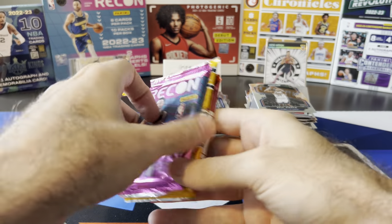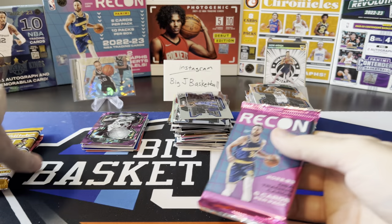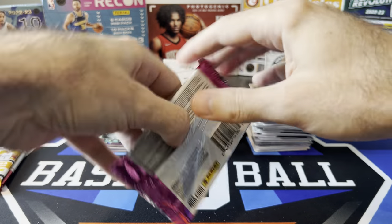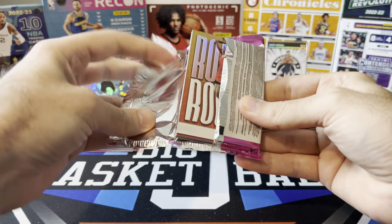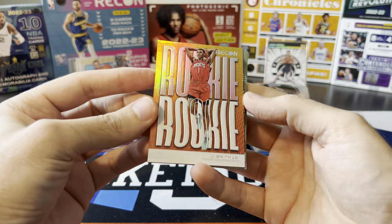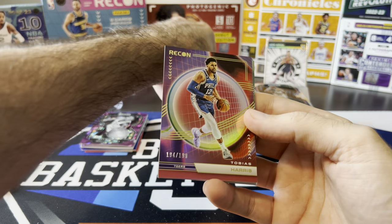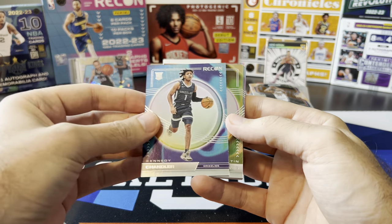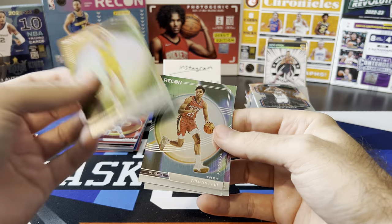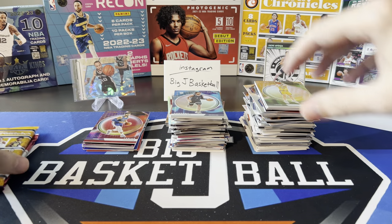Just a couple packs to go. We got a Recon Chronicles and last Photogenic pack ever — going to be sad when that's all ripped. Jabari Smith Jr., Tobias Harris red to 199 — another numbered card. Kennedy Chandler, Austin Reeves, Trey Murphy, Gary Trent Jr. Trey Murphy unfortunately got an injury — that's going to be a bummer, I hope he can come back healthy and strong.